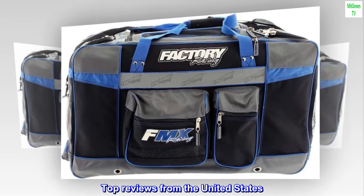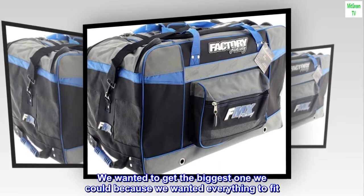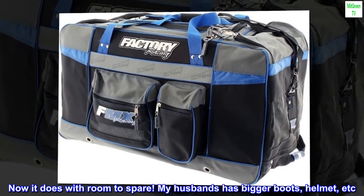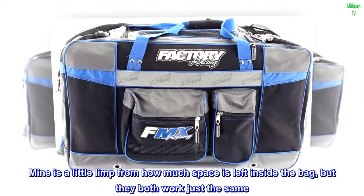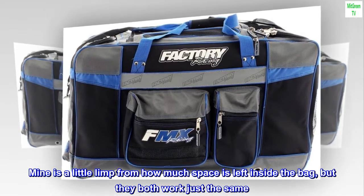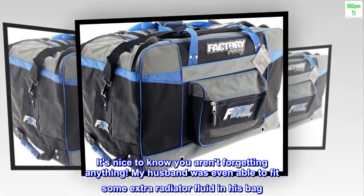Top reviews from the United States. Huge bag with lots of space. We wanted to get the biggest one we could because we wanted everything to fit — now it does with room to spare. My husband has bigger boots, helmet, etc., and so his bag fits more snug. Mine is a little limp from how much space is left inside, but they both work just the same. We keep all our gear and riding clothes inside. It's nice to know you aren't forgetting anything.